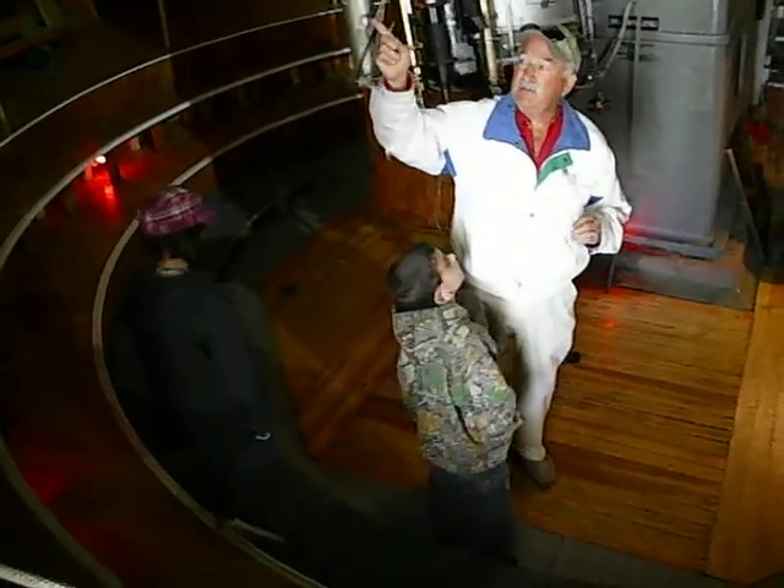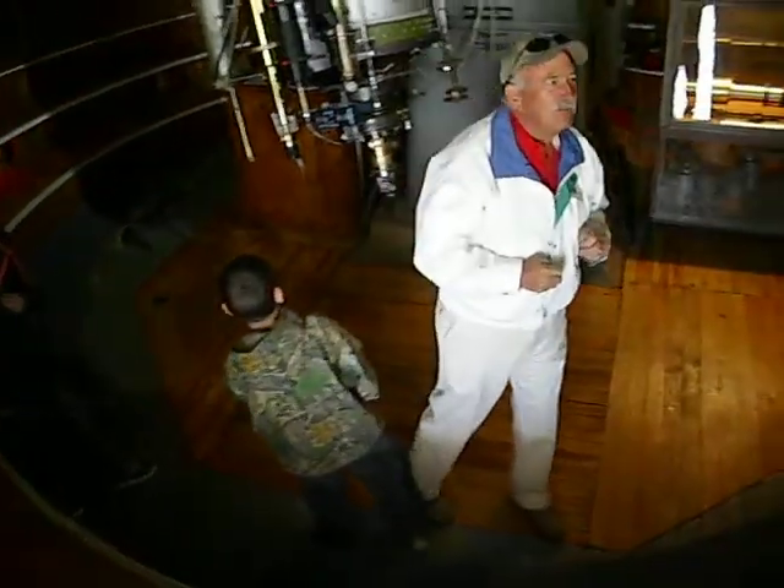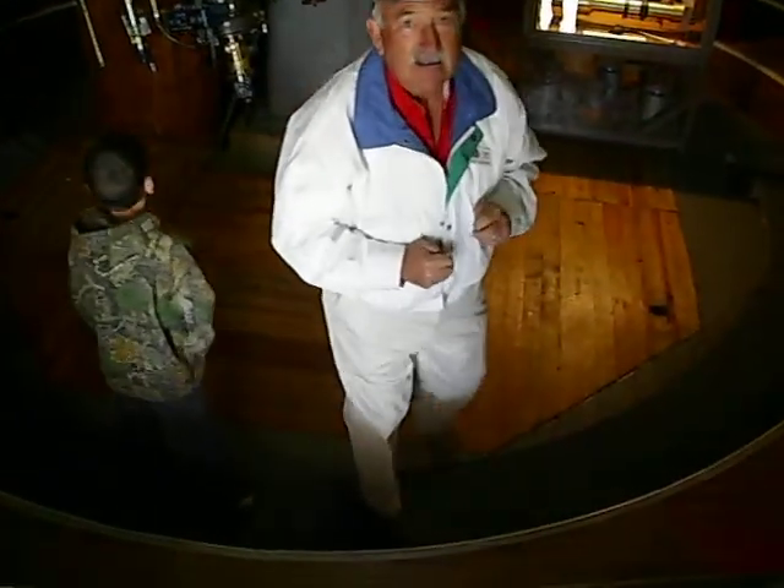Now, how do you like our transport system? I would invite you to find any other observatory that has this. Those are 1954 Ford truck tires.